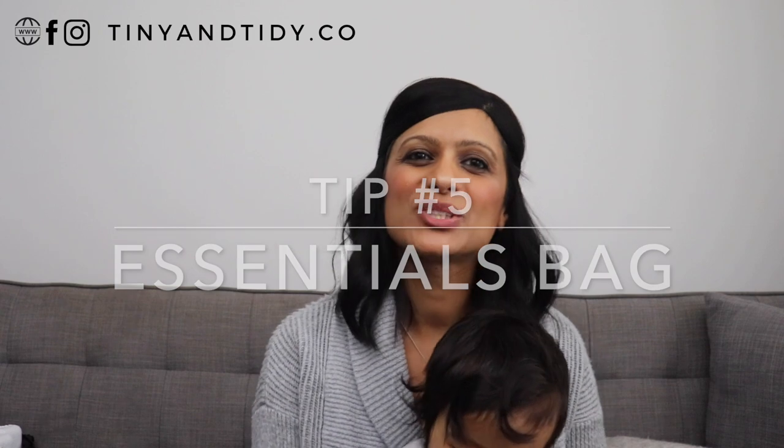Tip number five is an essentials bag. When traveling on an airplane, you usually pack a carry-on with all of your essentials — the same applies to road trips. I like to pack a separate bag that has everything we'll need for the car ride: a change of clothes for the kids, diapers, wipes, snacks, etc. I also pack our pajamas in there since we'll be arriving at night and that's the first thing we'll need. When we go somewhere like Great Wolf Lodge, our room might not be ready when we get there, so I'll pack all of our bathing suits in the essentials bag so there's no need to open all the other bags. Everything we need for the first few hours is in that one bag.